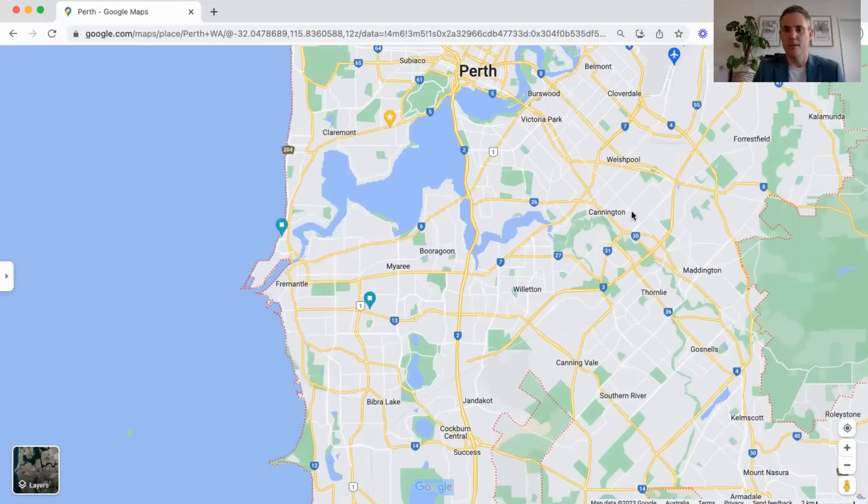Moving closer in, Cannington hasn't had huge growth over recent years, which is really surprising because it is in close proximity to the city and has a train station there as well. But there's also the new Westfield Carousel nearby — it's really uplifted the area, so we could see some good growth there as more people find it desirable given its affordability. House prices there are in the $500,000 to $600,000 range.